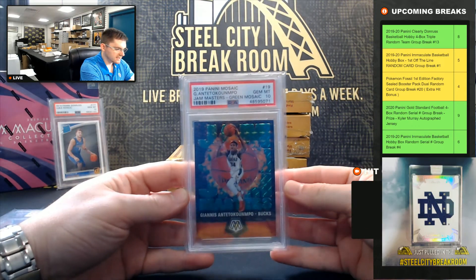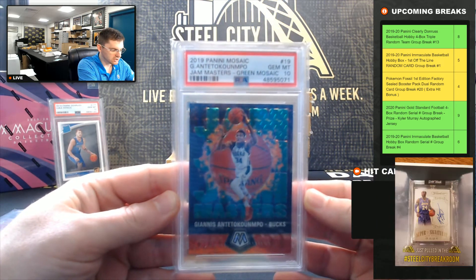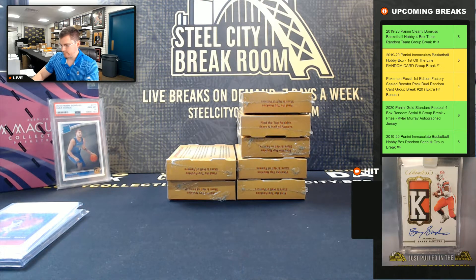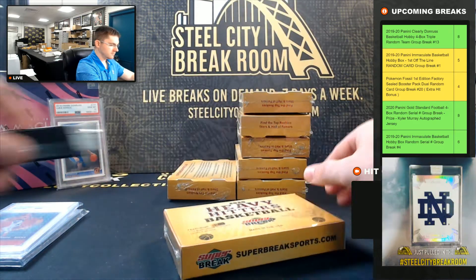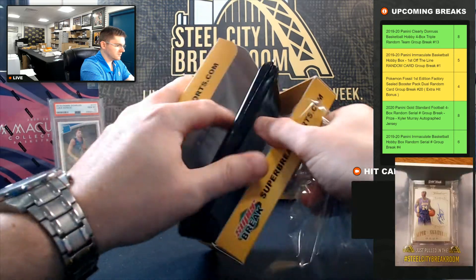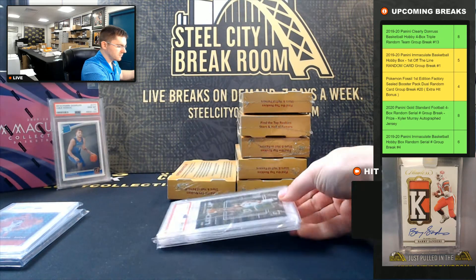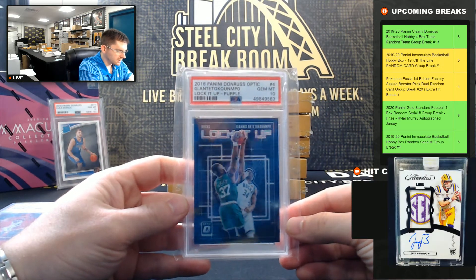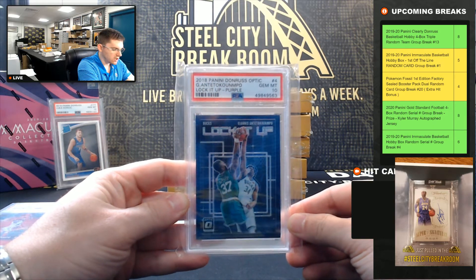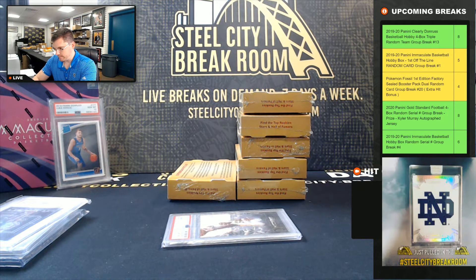Giannis Jam Masters green, PSA Gem Mint 10. And Giannis Lock It Up purple, PSA Gem Mint 10.